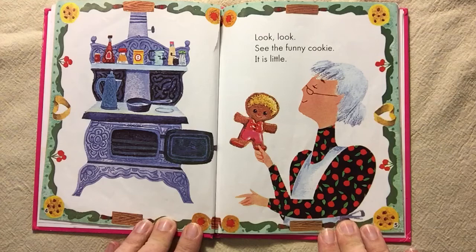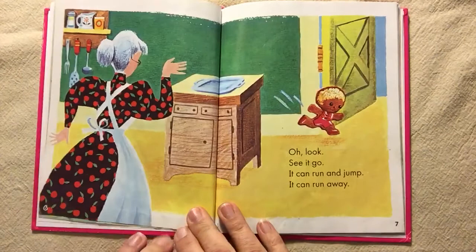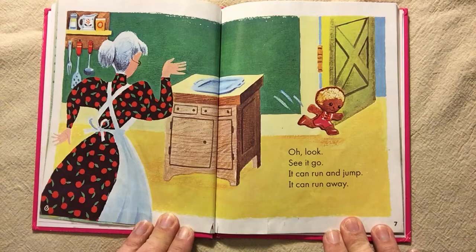Look, look. See the funny cookie. It is little. Oh, look. See it go? It can run and jump. It can run away.